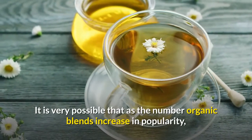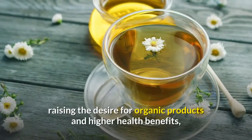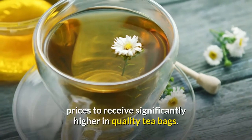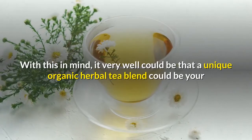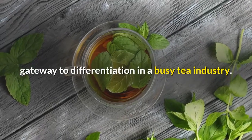It is very possible that as the number of organic blends increase in popularity, raising the desire for organic products and higher health benefits, consumers will be more willing to pay slightly higher prices to receive significantly higher quality tea bags. With this in mind, it very well could be that a unique organic herbal tea blend could be your gateway to differentiation in a busy tea industry.